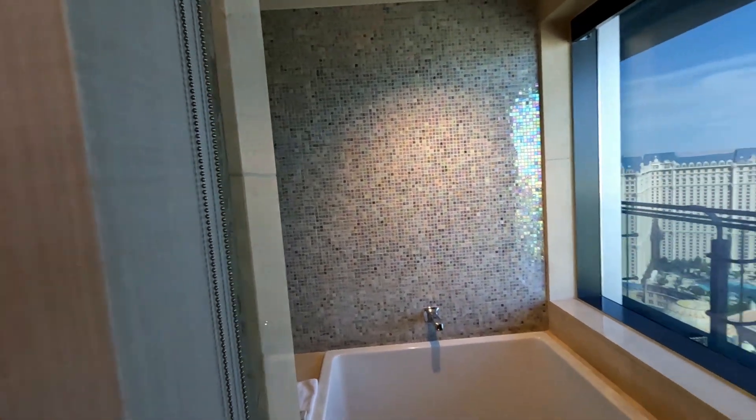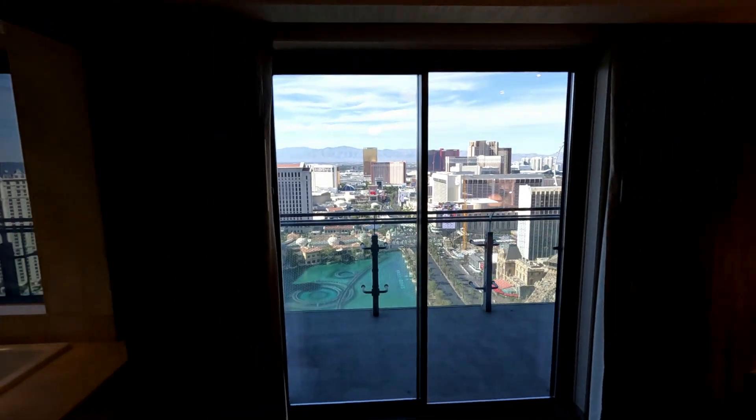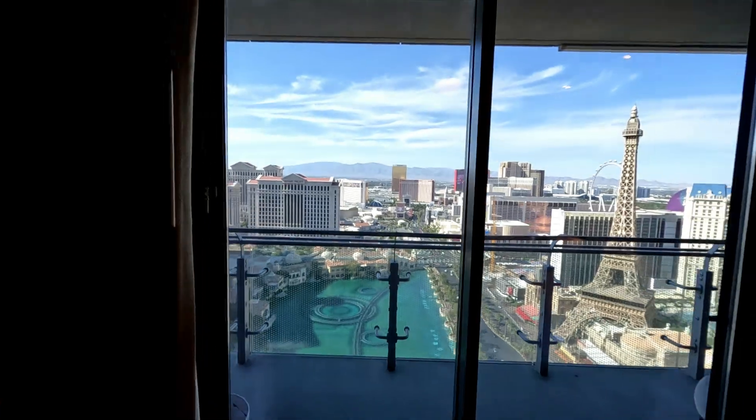Now we'll get on to the best part of this room, which is the balcony and the view. I'm just going to take a step back so you can see from the double doors here in the bedroom — it is just such an amazing view. And now we will head out onto the balcony to get a closer look.